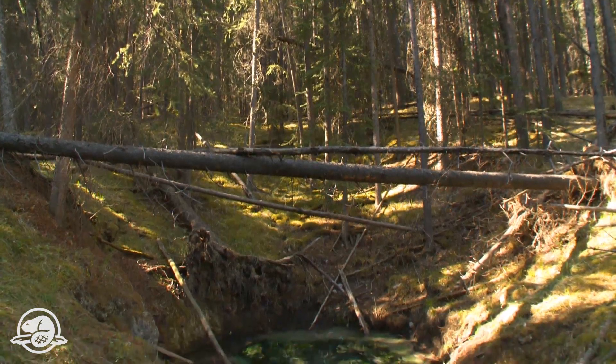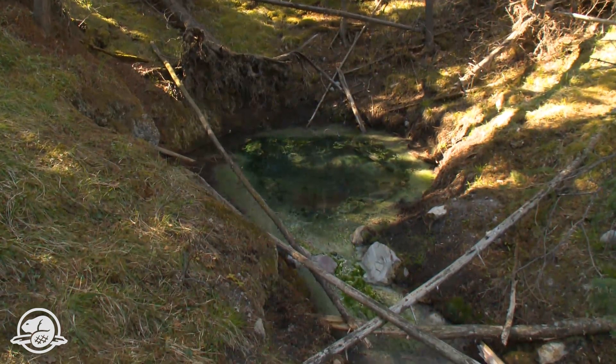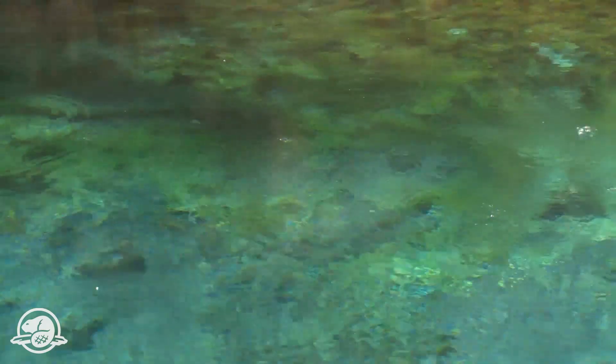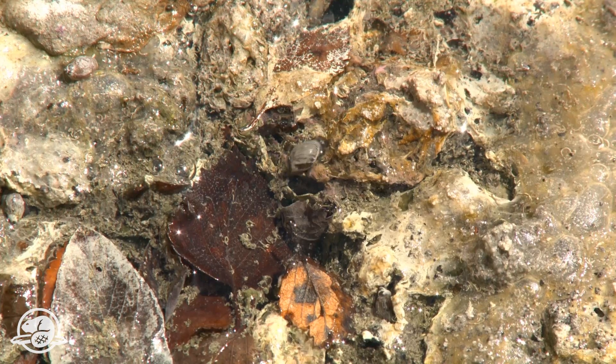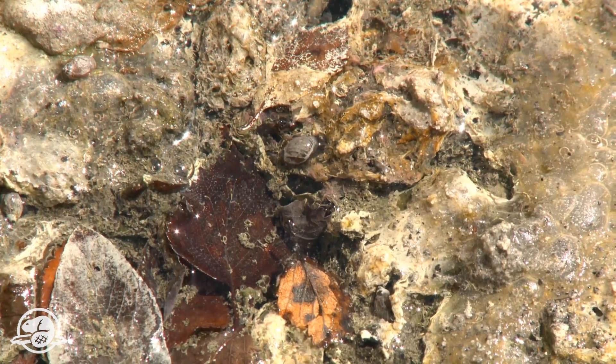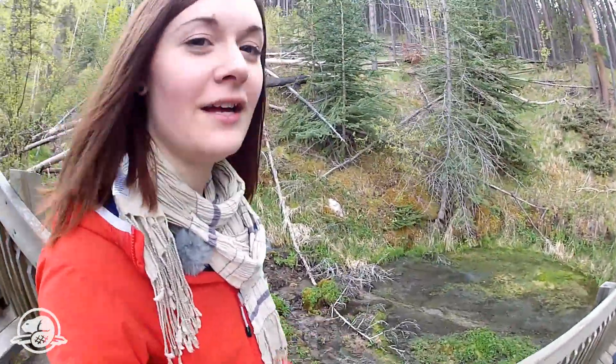The Banff spring snail and their critical habitat are protected under the Species at Risk Act. Duane explains critical habitat: it contains all the components the species needs to live, survive, and thrive — for this species, that means thermal water, the microbial community, natural processes like gas bubbles rising from the bottom, and aspen and other deciduous leaves falling into the water.